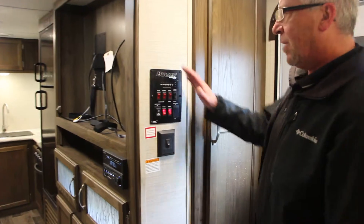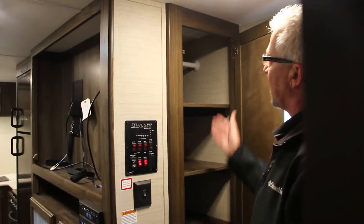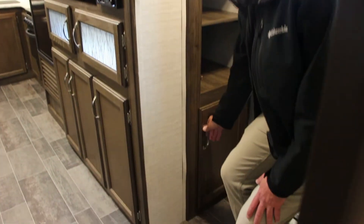As soon as you walk in, you'll notice you do have all of your controls here — hit the lights on easily. Nice big storage area. It does have a rod if you'd like to hang your clothes. The shelves come out very easily if you don't need them. There's lots of storage here as soon as you walk in.